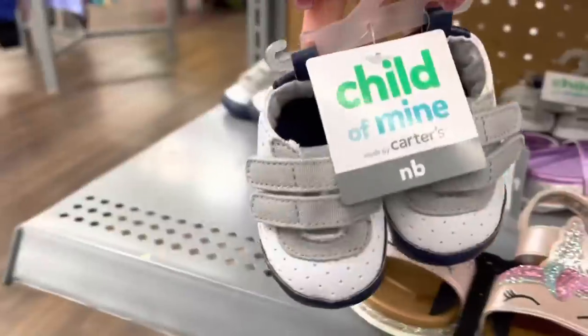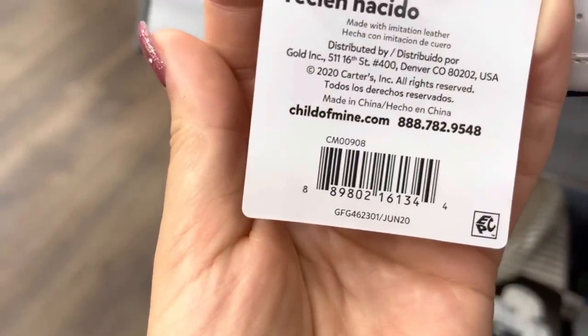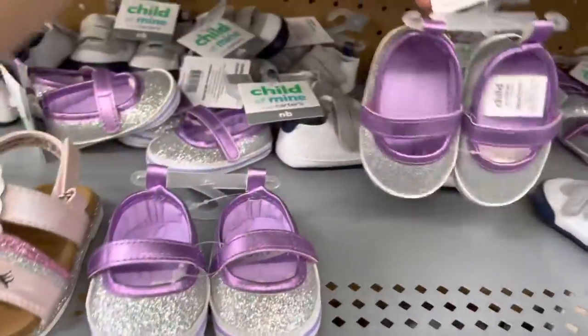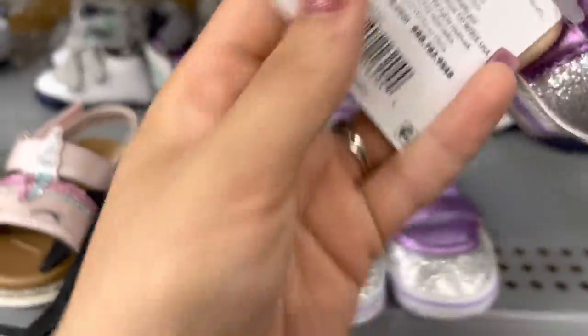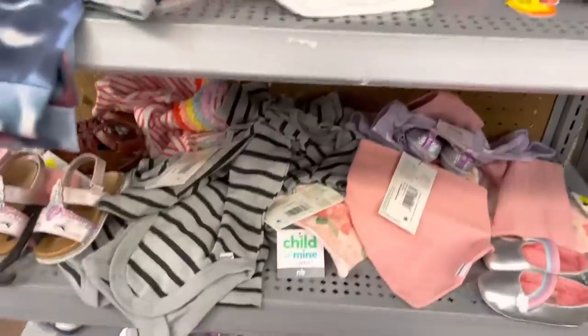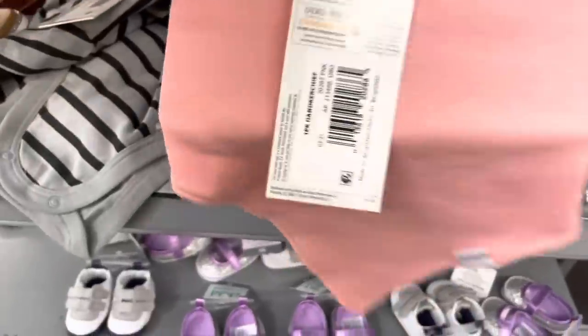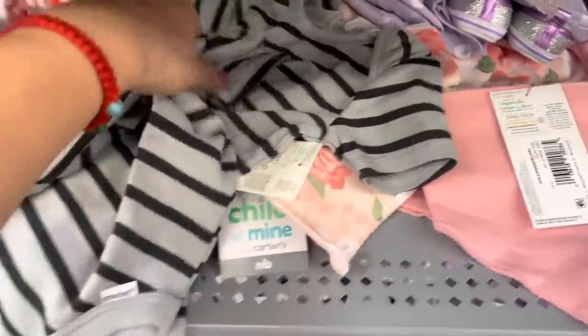I decided to scan these little cute shoes by Carter's — giving you the barcode for the baby ones since they're for newborns. They also have this purple one with glitter, and these are coming up to one dollar. I also have these for a dollar for Gerber babies — the flower one and others. Just showing you what to look for.